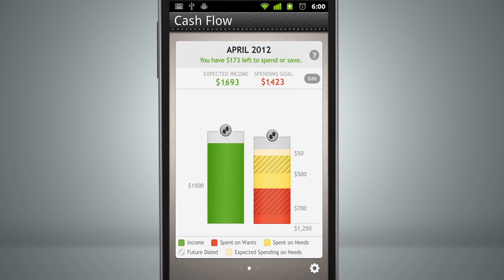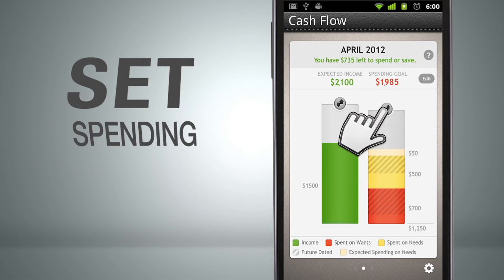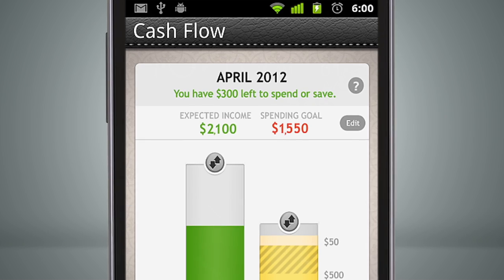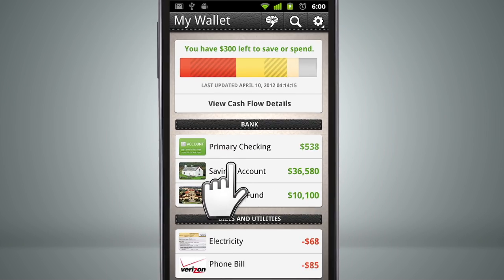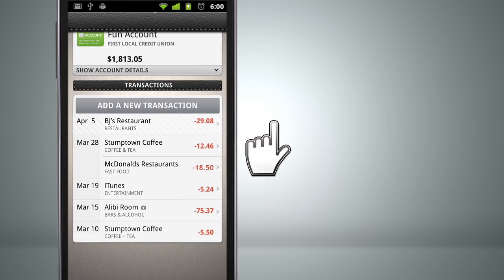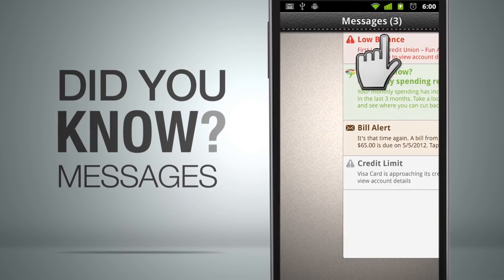Let's take a closer look at your current month's cash flow chart. This is where you can really start to control your spending. Set your spending goal for the month, then see what you have left to spend or save right now. Adding in expenses you know you'll have in the future will help keep you on track.